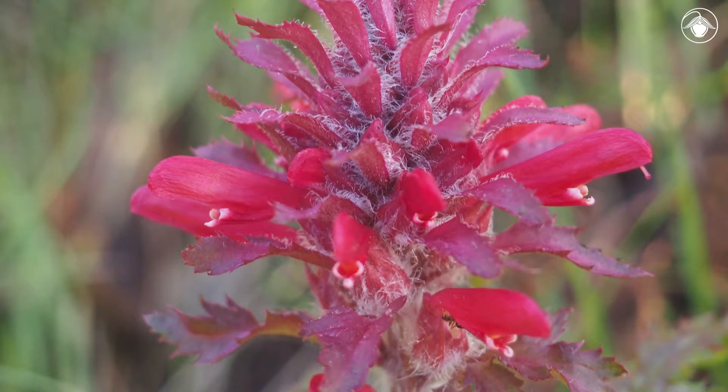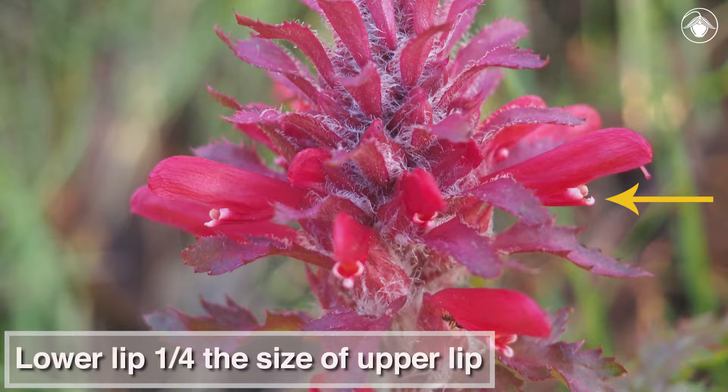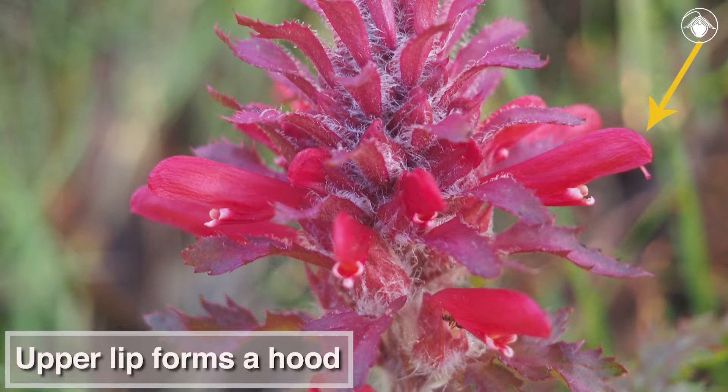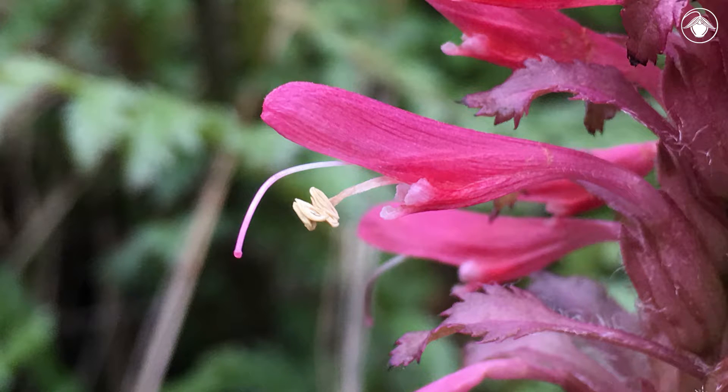Let's look closely at the flower. The corolla is club-like, with five petals fused into an upper and lower lip. The lower lip is one quarter the size of the upper lip. The upper lip forms a hood, enclosing the anthers and stamens. The lower lip is comprised of three fused petals, each with a white-tipped lobe.